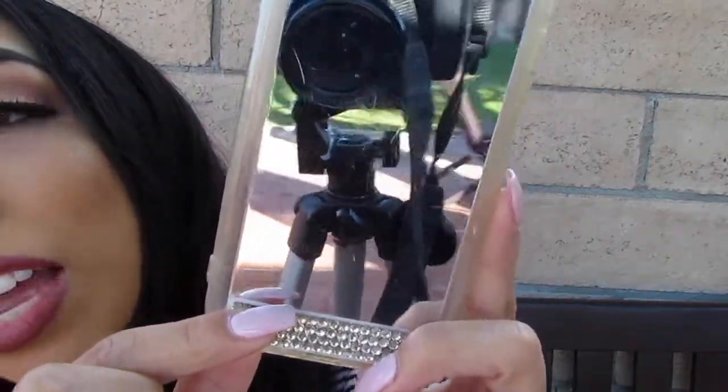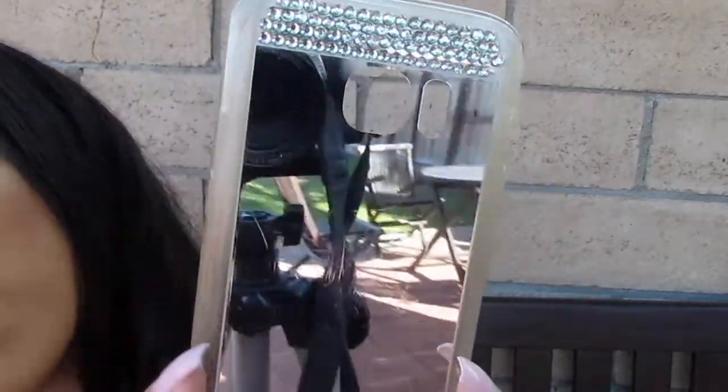This is one I love — it has a mirror effect, so this is just a rose gold one. This one has gems down here and gems up here, and it's also mirrored and it's silver.